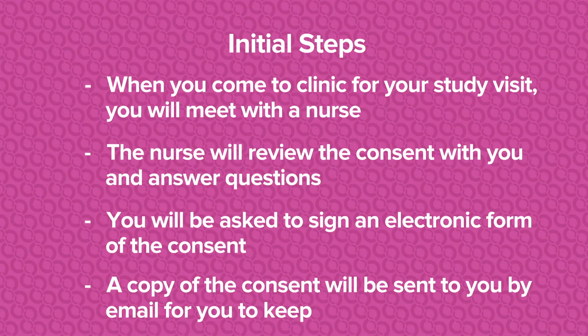The initial steps will be for you to come to the clinic and meet with a nurse. The nurse will review the consent document with you and answer any questions that you have. You will be asked to sign an electronic form of the consent document, and then a copy of the consent will be sent to you by email for you to keep.